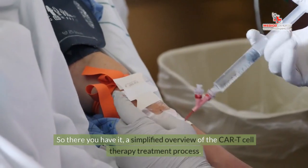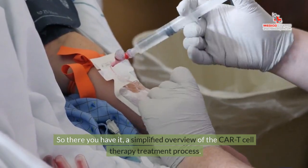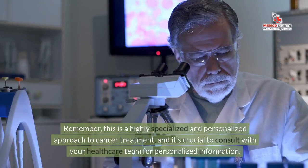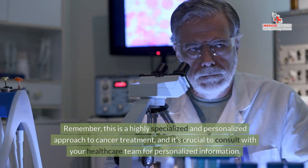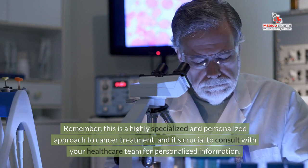So there you have it, a simplified overview of the CAR T-cell therapy treatment process. Remember, this is a highly specialized and personalized approach to cancer treatment, and it's crucial to consult with your healthcare team for personalized information.